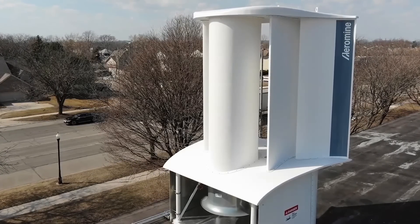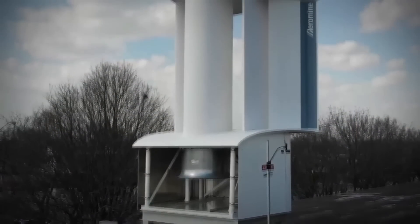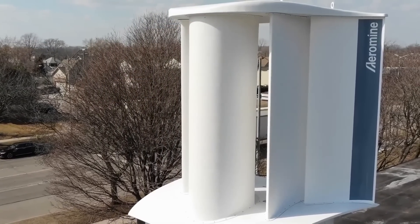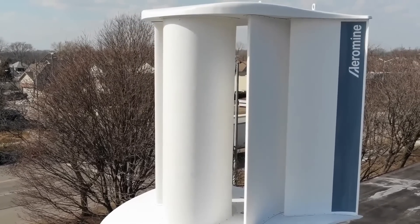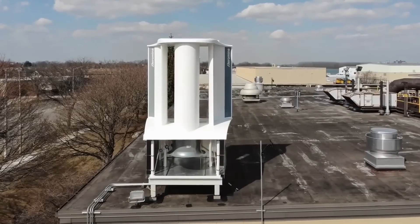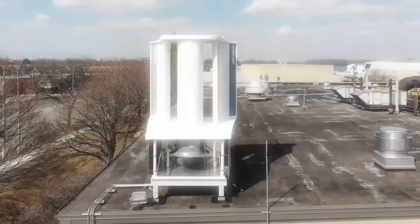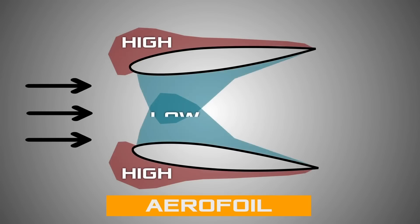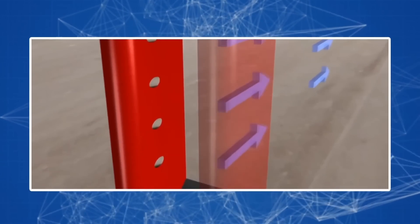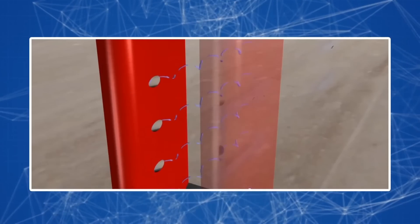Aeromine Technologies also offers its unique take on rooftop wind structures. These installations are entirely bladeless — even standing nearby, you won't detect any sound or vibration. The design comprises two aerodynamic profiles called aerofoils. When wind flows through them, it generates areas of high and low air pressure, and the low-pressure zone at the center effectively draws air inward to harness energy.